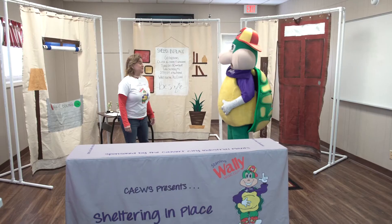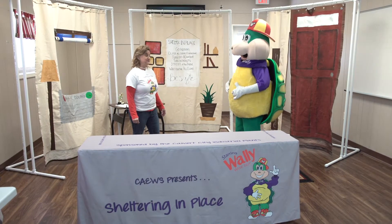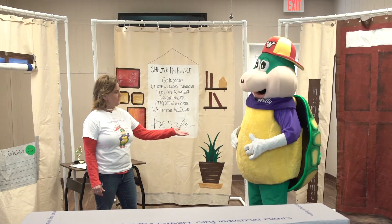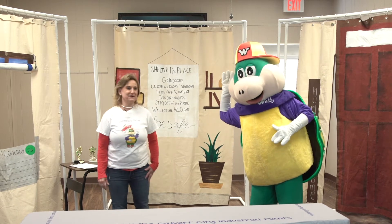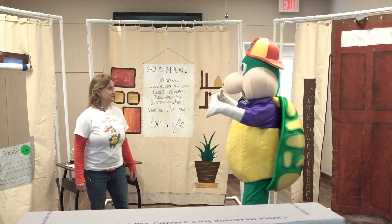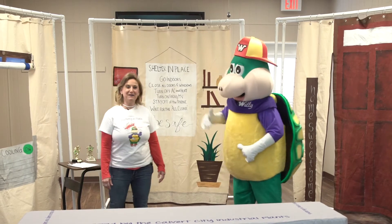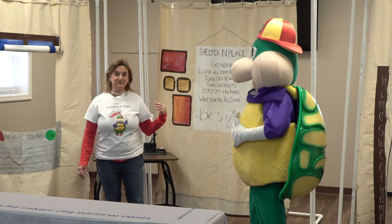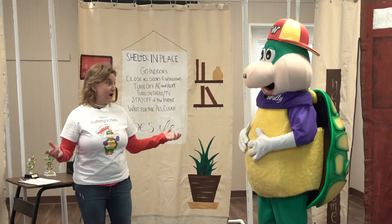We've been talking about emergencies and today we're talking about sheltering in place. We want to know — how do you know when to shelter in place? That's right, the siren sounds. And Wally, how do you shelter in place? In your shell! Well, we don't have shells. After we hear the sirens, we need to go into a shelter — like our house or our school.